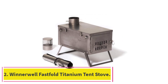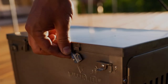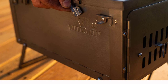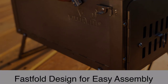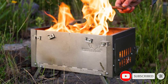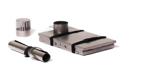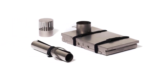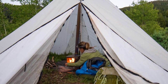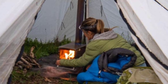At number 2: the Winterwell Fast Fold Titanium Tent Stove. The Winterwell Tent Stove is the best tent stove if portability is your main concern. It weighs only 4 pounds, making it the best option for campers specifically looking for a lightweight stove that's easy to transport. The tent stove is made from titanium, which is an incredibly lightweight but durable material. It also features a 9-foot chimney pipe that rolls into a 12-inch tube for easy storage and transport. You can use this as a classic tent stove with the pipe and top cover, or outdoors with an open flame.